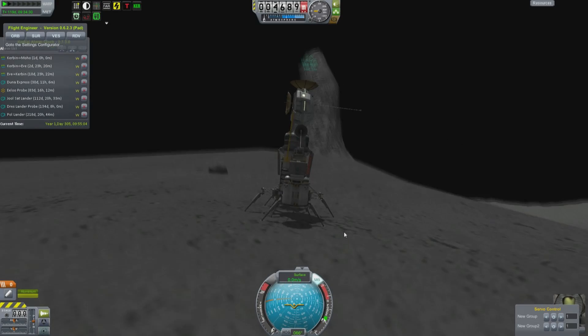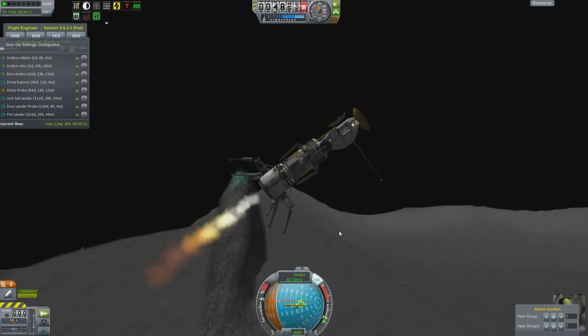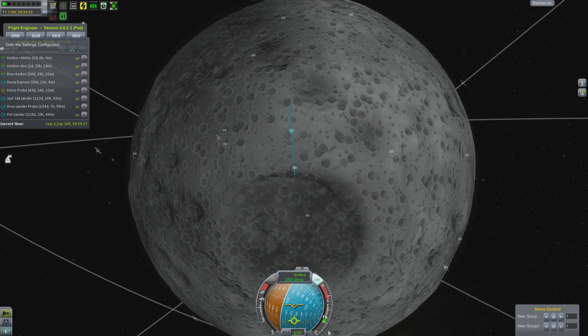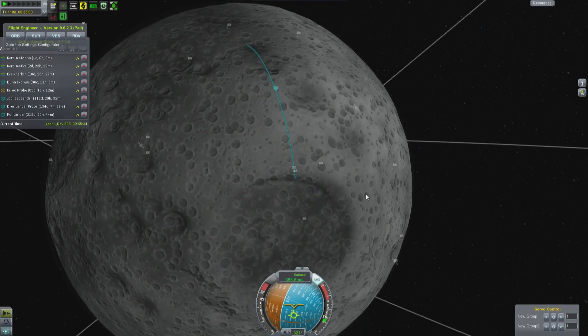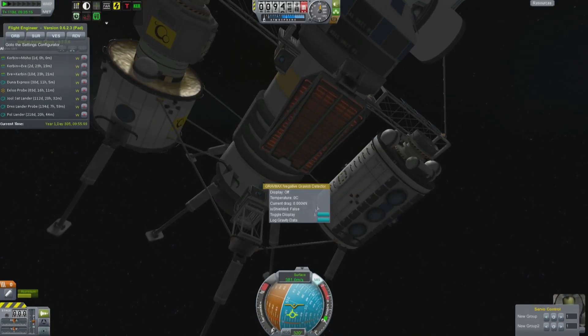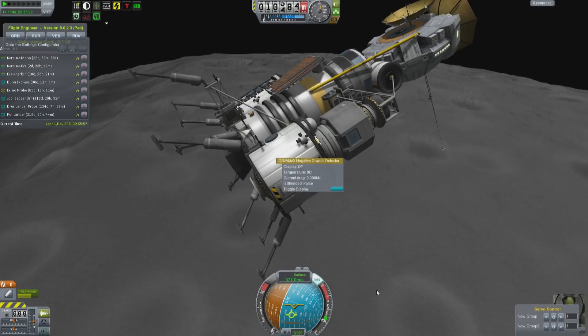Hello, it's Scott Manley here with episode 79 of Interstellar Quest. We have been away for a couple of weeks while I was in Scotland, but now we are coming back, and of course we're returning to the basic everyday duties of running a space programme.